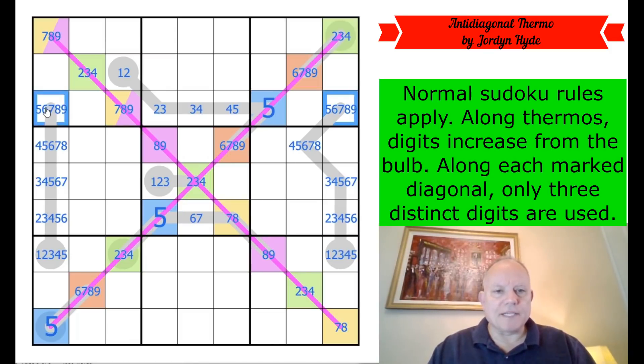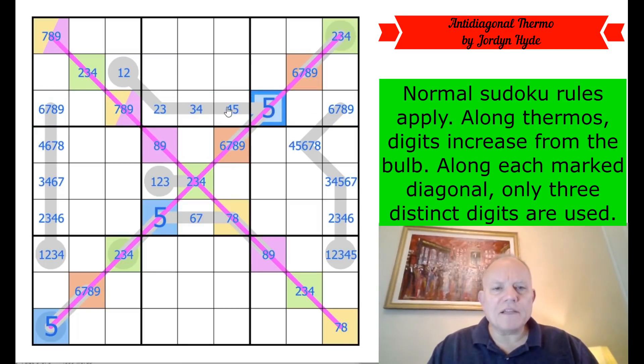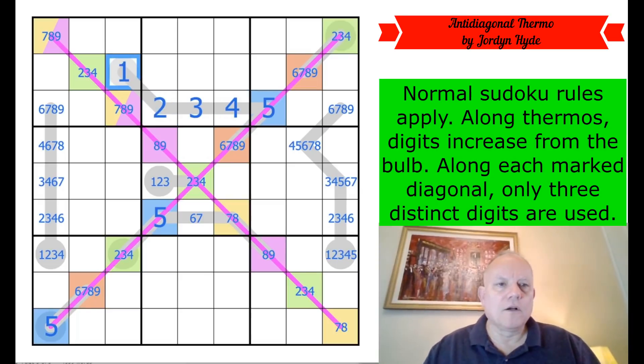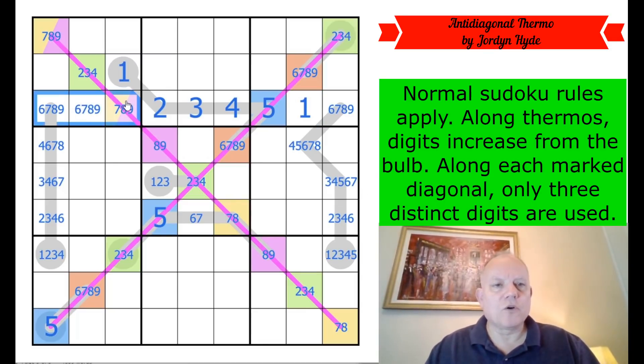Let's do some eliminating. We've got some fives in the grid, so those can't be fives. On this thermo, none of those can be fives either. Have we got a triple up here? Five on the end of this thermo — wake up — four, three, two, one all the way back to the beginning! We now ask where does one go in this row, and it's got to be there. So that is from six, seven, eight, nine, and now we have a quad up here.